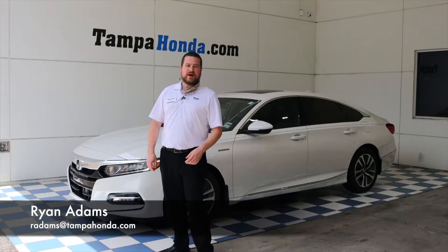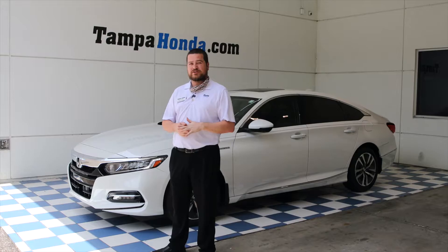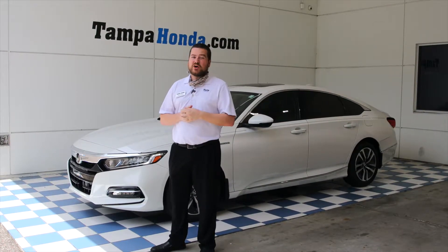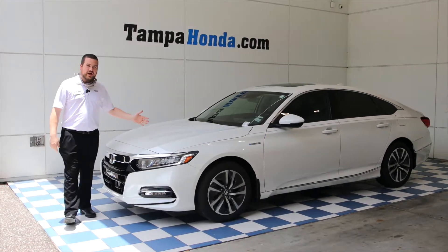Hey guys, Ryan back here with you at Tampa Honda, where we are following all CDC guidelines to take care of all of our customers, including wearing masks for every visit. I'm here today to talk to you about the brand new 2020 EXL Accord Hybrid.